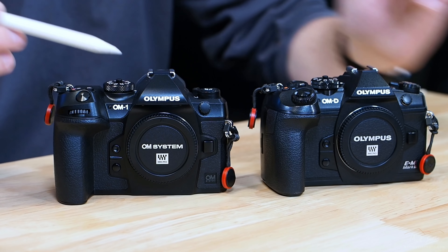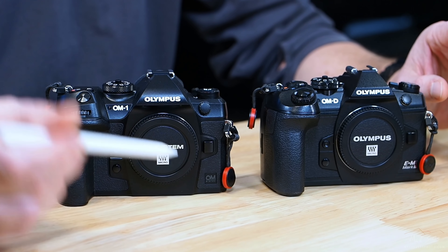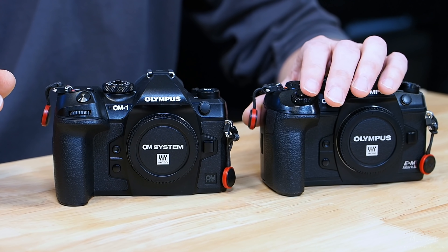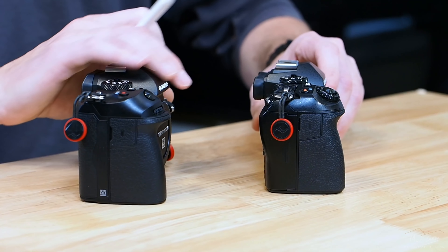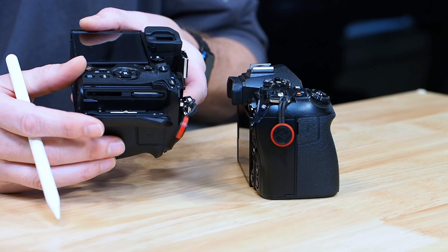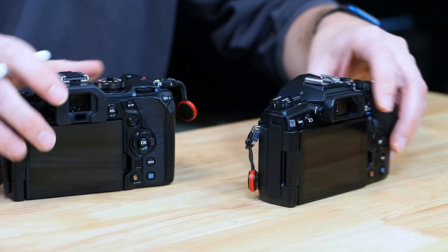It's great that we still have the Olympus name on top for at least this camera generation. Looking at the front, the only big difference is the naming — we've got OM System right on the front. On the top, the control dial that was attached to the shutter on the EM-1 Mark III has now been moved down below the shutter, separate from the shutter. On the side, the main difference is the rubberized coating where the cards go — we can open this up and see the dual UHS-II card slots.